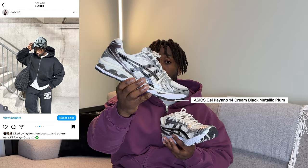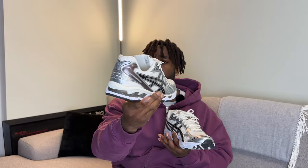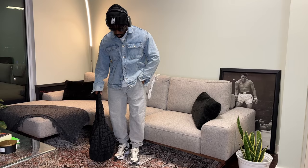Also going to be styling the Gel Kayano 14, probably one of the most popular models by Asics, and I definitely see why. This is the black metallic plum colorway — super clean. Both are very comfortable and surprisingly easy to style. They're just a casual shoe, so they really fit into anyone's wardrobe, especially if you wear a lot of comfortable casual everyday fits. These are going to be perfect for you.